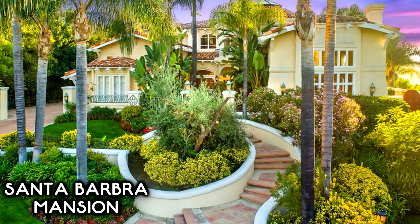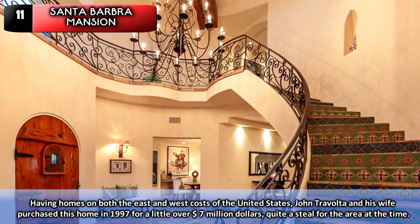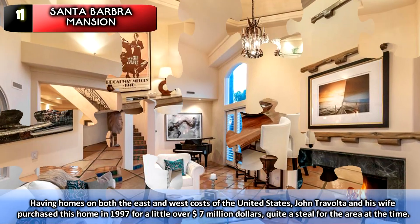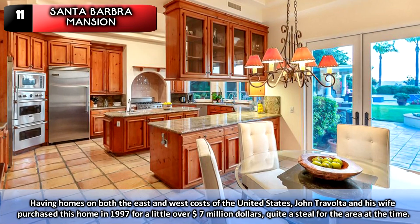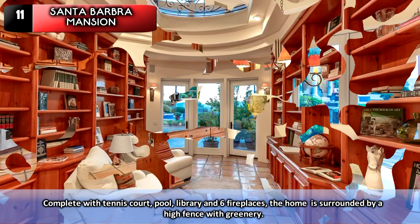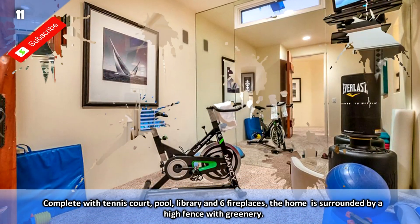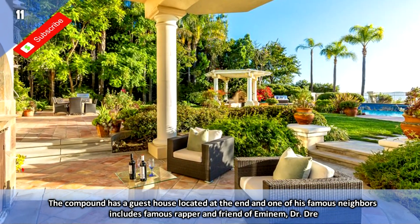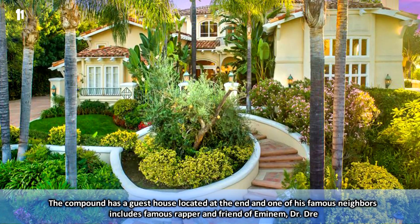Number 11: Santa Barbara Mansion. Having homes on both the East and West Coast of the United States, John Travolta and his wife purchased this home in 1997 for a little over $7 million — quite a steal for the area at the time. Complete with a tennis court, pool, library, and six fireplaces, the home is surrounded by a high fence with greenery. The compound has a guest house at the end, and one of his famous neighbours includes rapper and friend of Eminem, Dr. Dre.